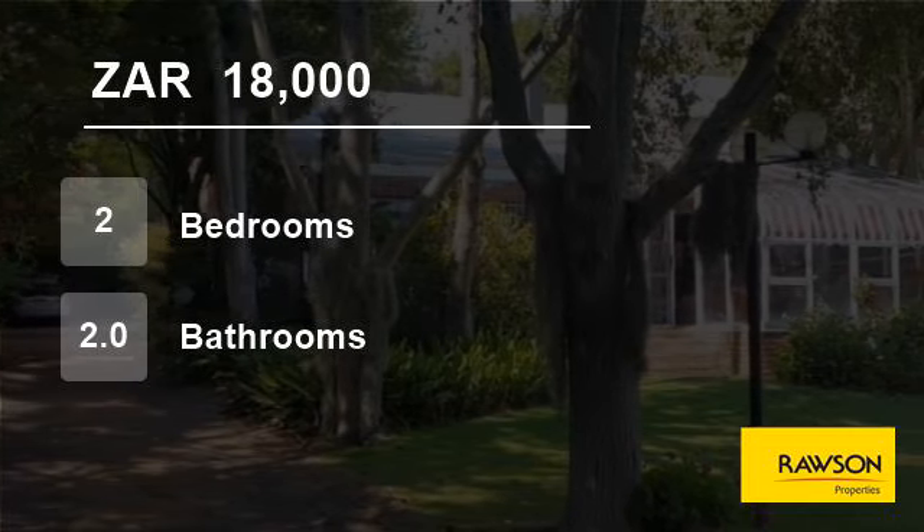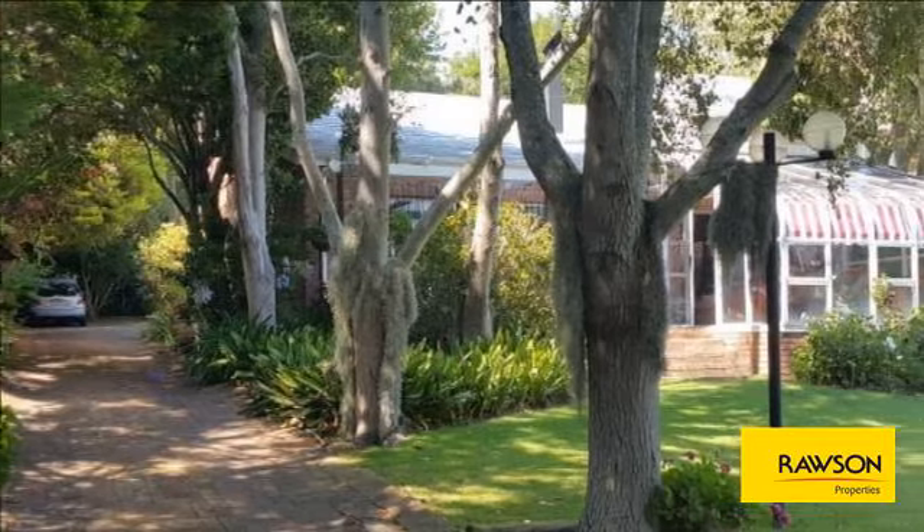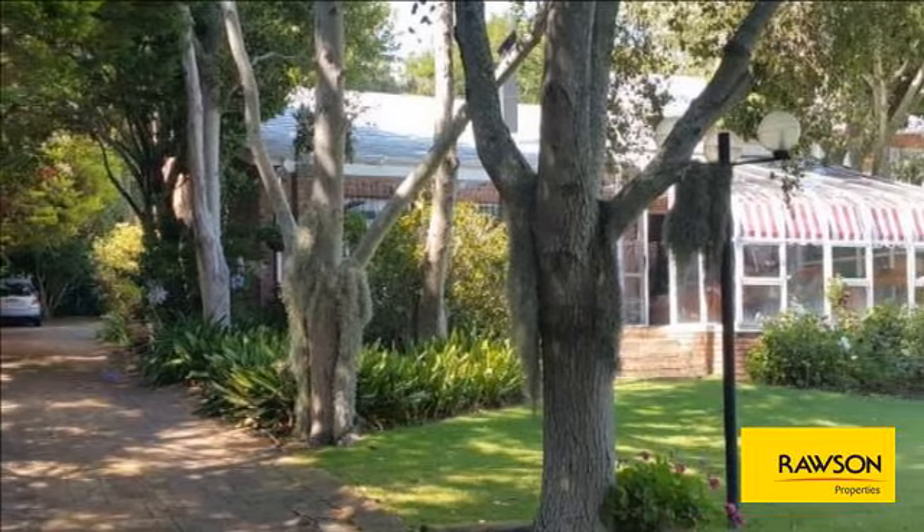Welcome to this two-bedroom flat for rent in Constantia Upper, Cape Town, Western Cape, South Africa for R18,000 per month.